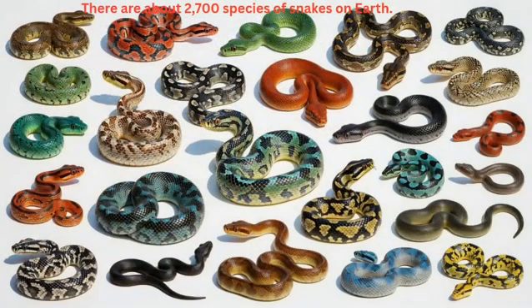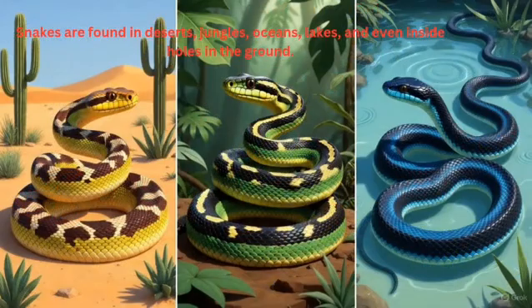There are about 2,700 species of snakes on earth. Snakes are found in deserts, jungles, oceans, lakes, and even inside holes in the ground. Some snakes spend most of their time in water, some stay on trees, some on ground, and some live in burrows.